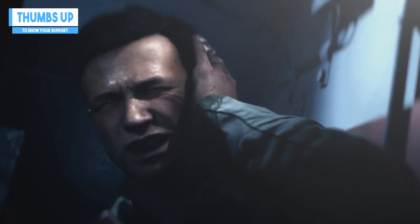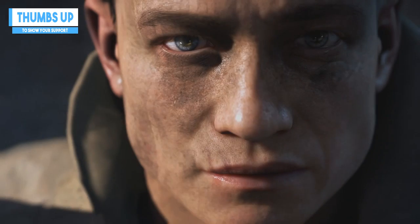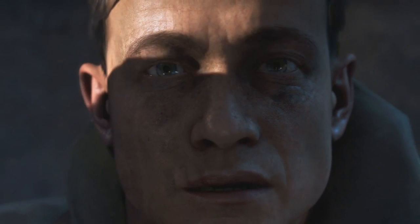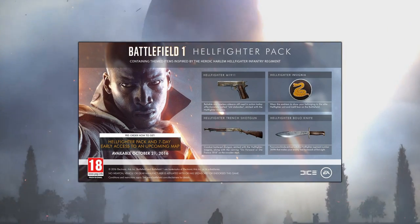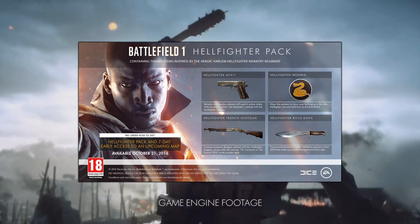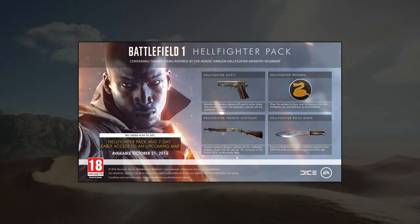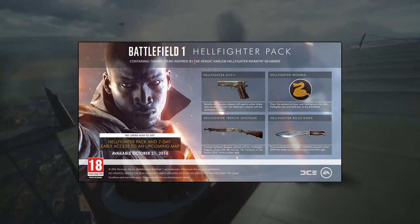As part of this DLC pack, which becomes available on the 21st of October — the day of Battlefield 1's release — we'll be getting the Hellfighter M1911, a classic sidearm that we're all too familiar with from other Battlefield titles. Etched into the side of the weapon is the Hellfighter's insignia and the phrase 'old slab sides.'